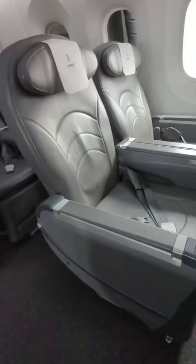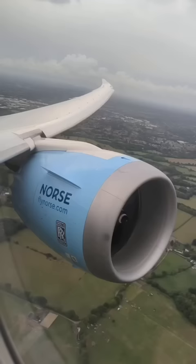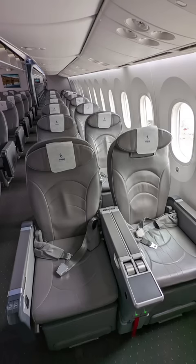We decided to up the game and treat ourselves to a premium economy ticket, which still turned out to be cheaper than what other legacy carriers charge for regular economy seats on this route. At £328, a premium light one-way ticket included a full-size carry-on, two meals, and priority check-in and boarding, though it didn't come with seat selection.